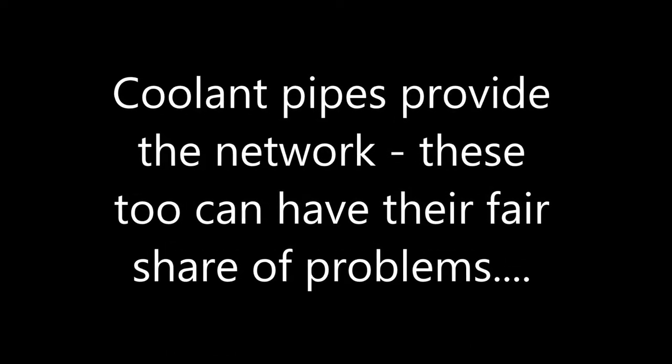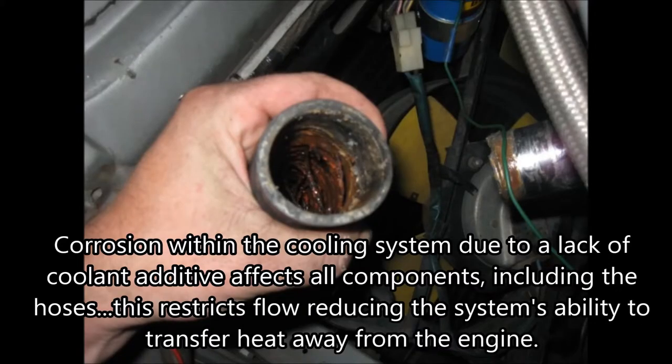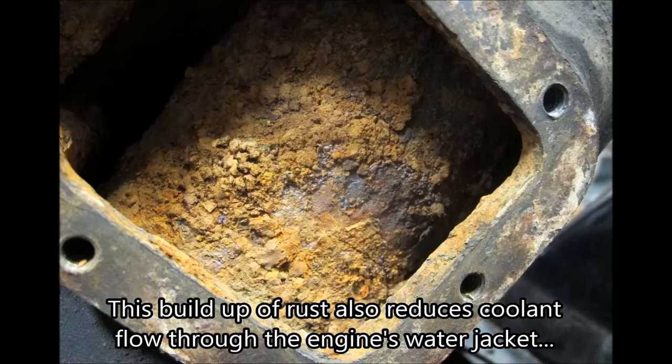Coolant pipes provide the network, and these too can have their fair share of problems. Corrosion within the cooling system due to lack of coolant additive affects all the components, including the hoses. This restricts flow, reducing the system's ability to transfer heat away from the engine. This build-up of rust also reduces coolant flow through the engine's water jacket. Throughout the coolant's journey around the system its flow is restricted — a simple coolant flush isn't going to get this system back to 100%.